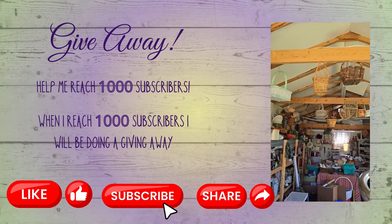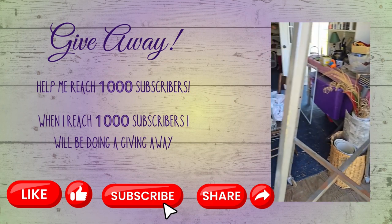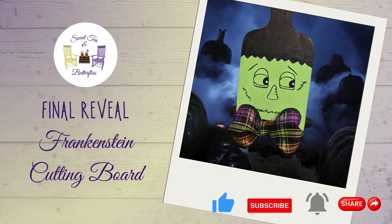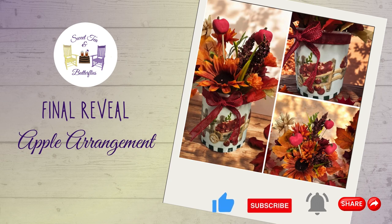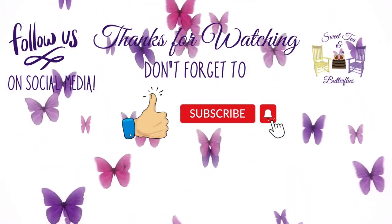My birthday is coming up October 16th and I am trying to get to a thousand subscribers by then. I will be doing a giveaway of some of the free craft supplies I got. I would love it if you haven't subscribed yet, please do and show me some love — help me get to a thousand subscribers! I was at 566 last time I looked, so it's definitely doable. Thanks for watching and have a great day!